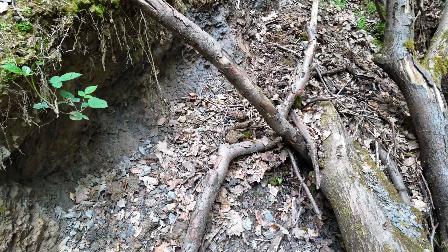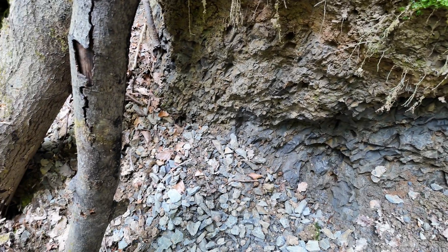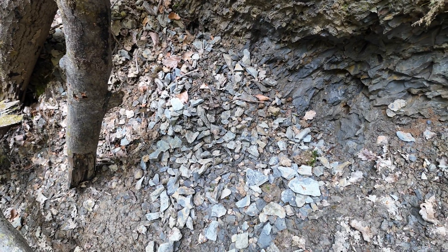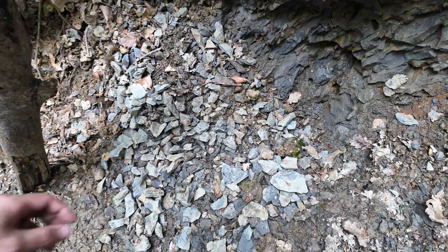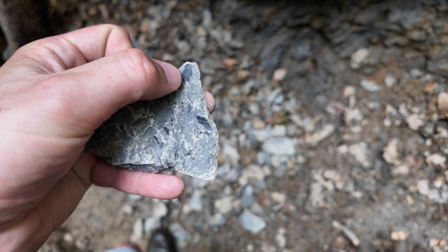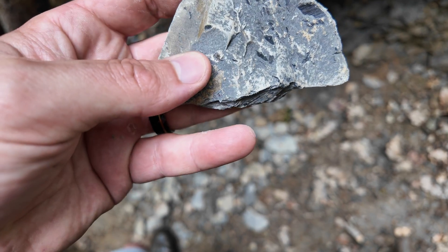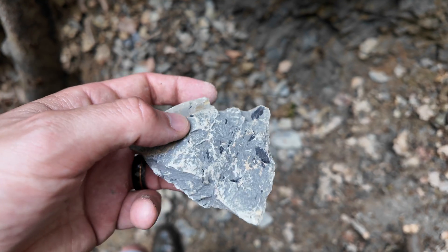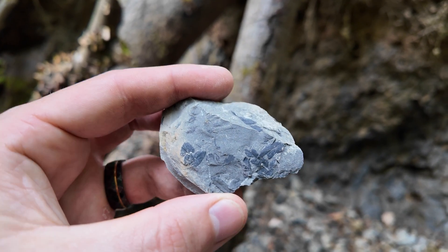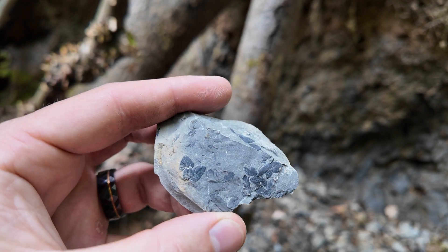We're just searching along these little edges that have all collapsed. I don't have any idea of the level of protection — I don't believe it's a SSSI — but just to prevent erosion and damage to the site, all I'm going to do is look through the loose material. There's a little collapse here with some nice little leaves preserved in it. I've got a chisel; I might split some of these down and see if we can find a nice leaf or two to take home.